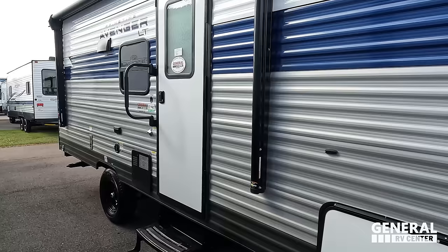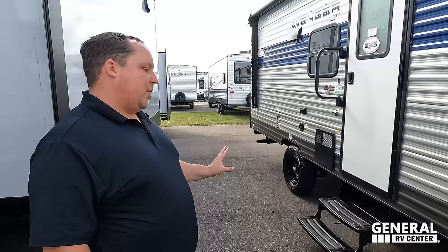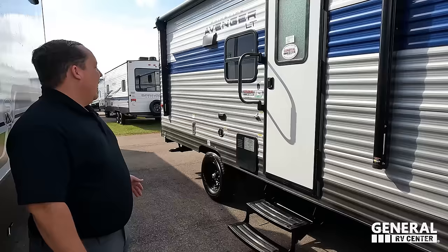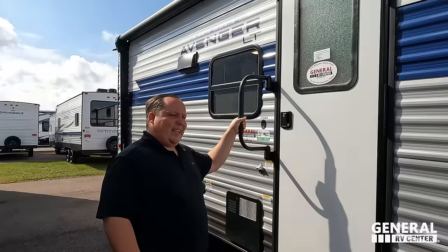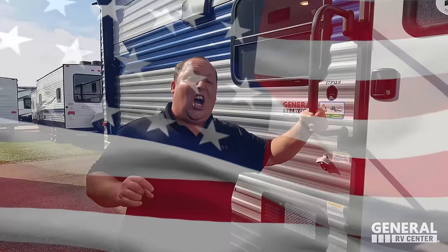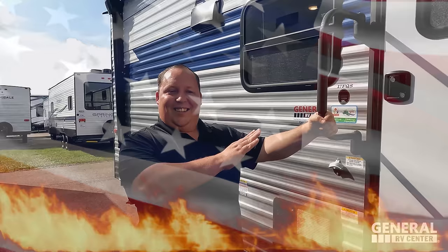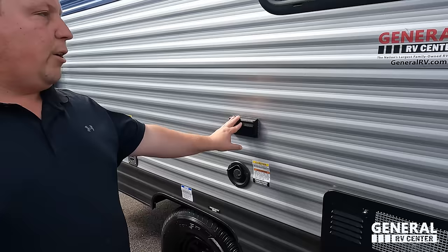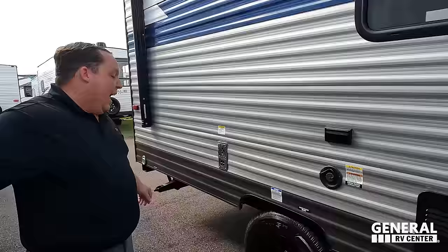Nice little power awning with LED lights. And look at these steps — these are the black fold-up steps. You guys know we don't like these; we always want the solid steps, at least the aluminum ones. Coming on over here, again, the power awning with LED lights. Nice grab handle. And look at this — America, John Cena! You got a beer opener on the outside. Nice six-gallon water heater right there. Potable water fill tank. Right here you have power if you have a golf cart you want to plug in. And look at these tires — it's the Castle Rock. I love that.